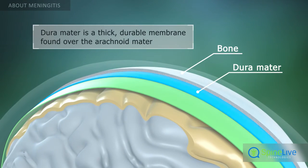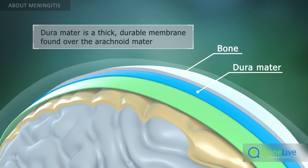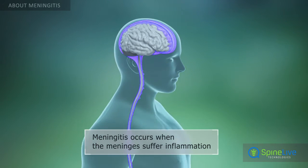Over the arachnoid membrane lies the thick and durable dura mater. This membrane connects the arachnoid mater and the skull. These protective membranes of the central nervous system are also called meninges.